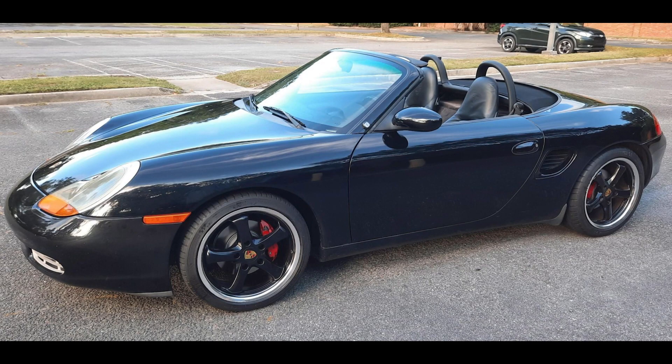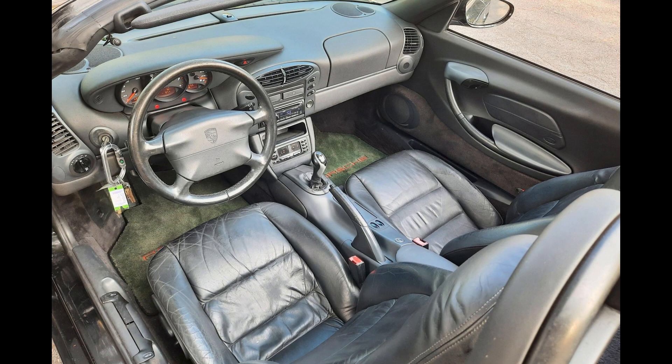On Cars and Bids, a triple black 1999 Porsche Boxster with 69,000 miles sold for $8,900. A car with a handful of opportunities — this was a fair sale price.